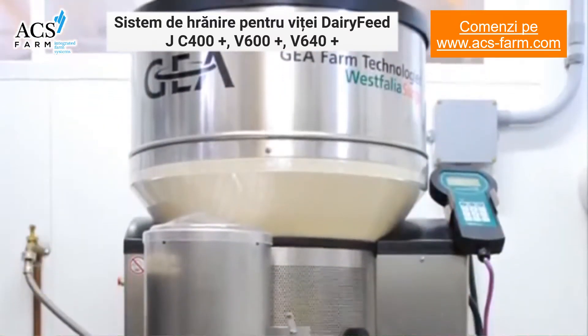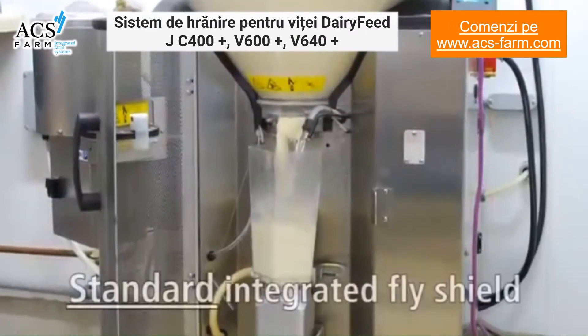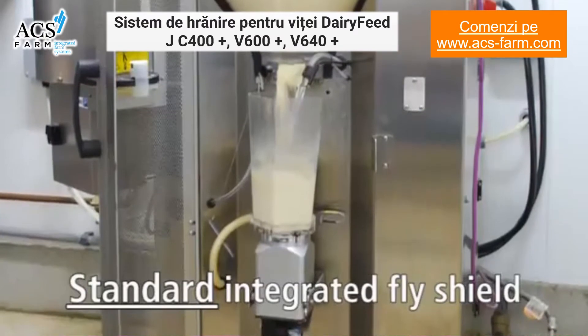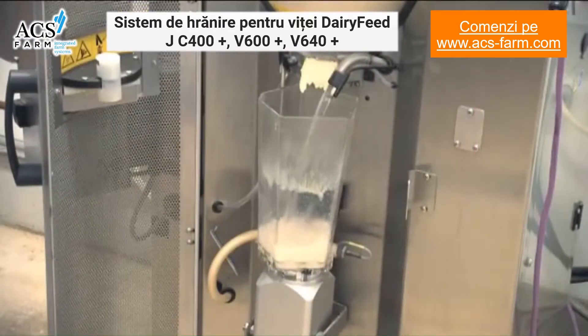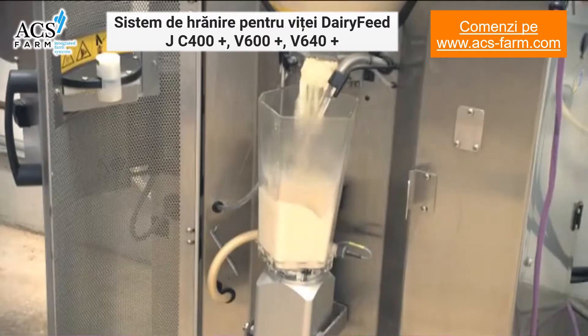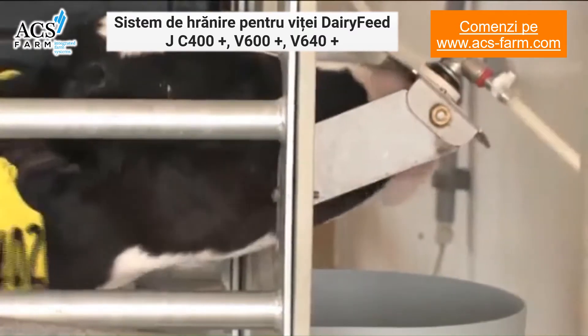The feeding stations feature a durable stainless steel exterior and come standard with an integrated fly shield that protects the milk within the mixing chamber. Calves are fed small amounts of milk throughout the day for optimal growth, and milk is only mixed when an entitled calf is in the feeding stall. The feeder's internal heater warms any required water to the proper temperature.